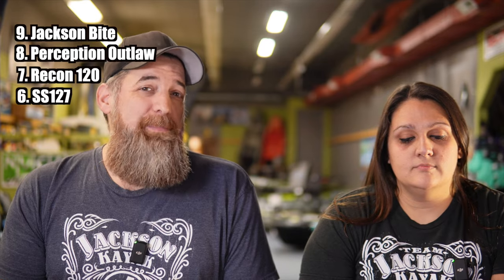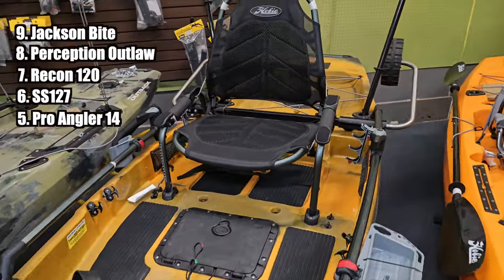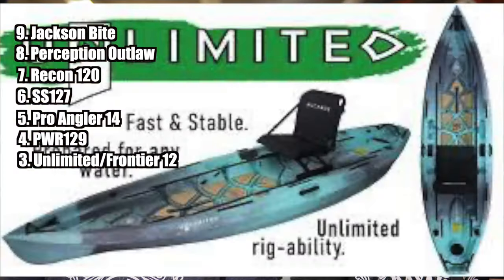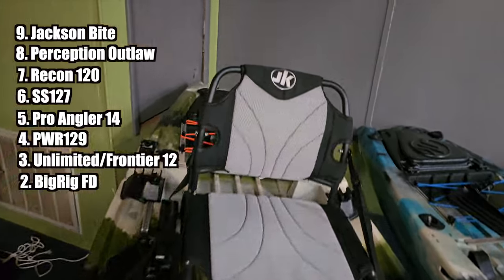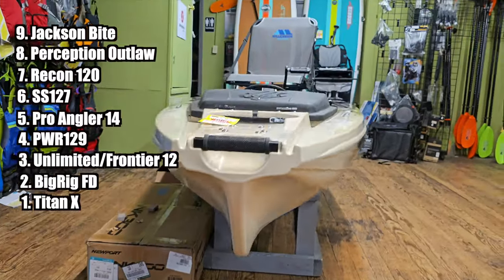Number five is the Hobie Pro Angler 14 — this may be a little bit of a shocker because in a lot of lists this kayak ranks really high, pretty much up near the top. Number four is the Bonafide PWR-129. Number three is the New Canoe Unlimited slash Frontier 12 — I put them both in here because they're basically the same kayak with just a little bit of difference, same width, very similar length. Number two is the Jackson Big Rig FD. And number one — the Native Titan X series, both the 12.5 and the 10.5.